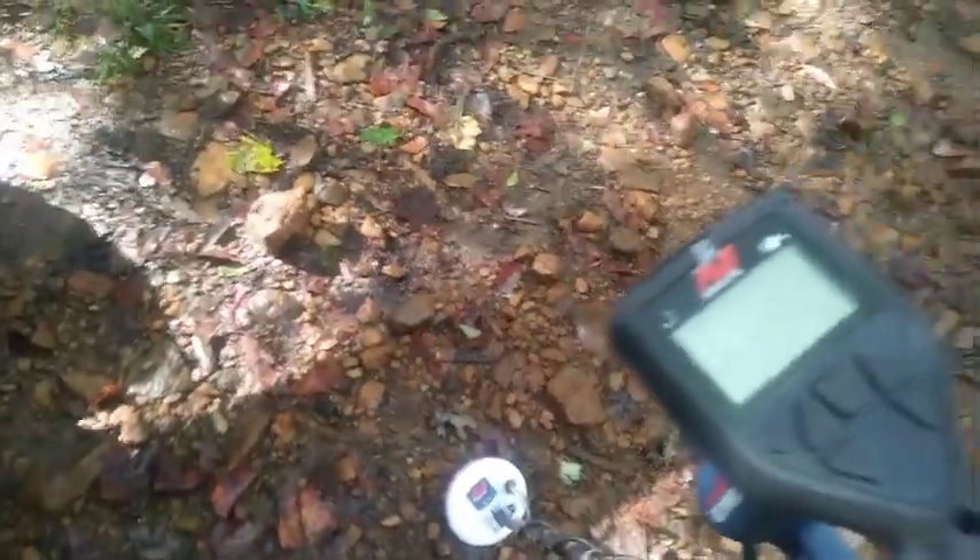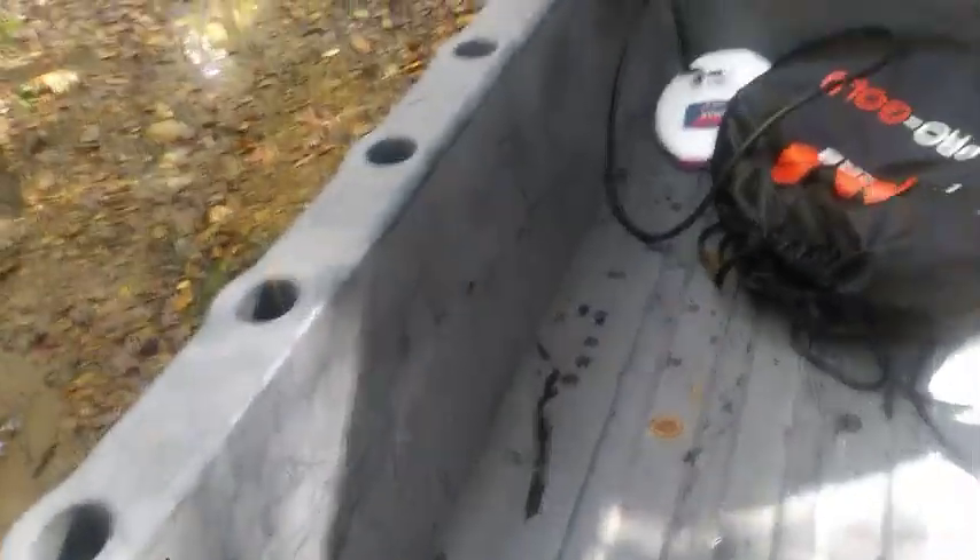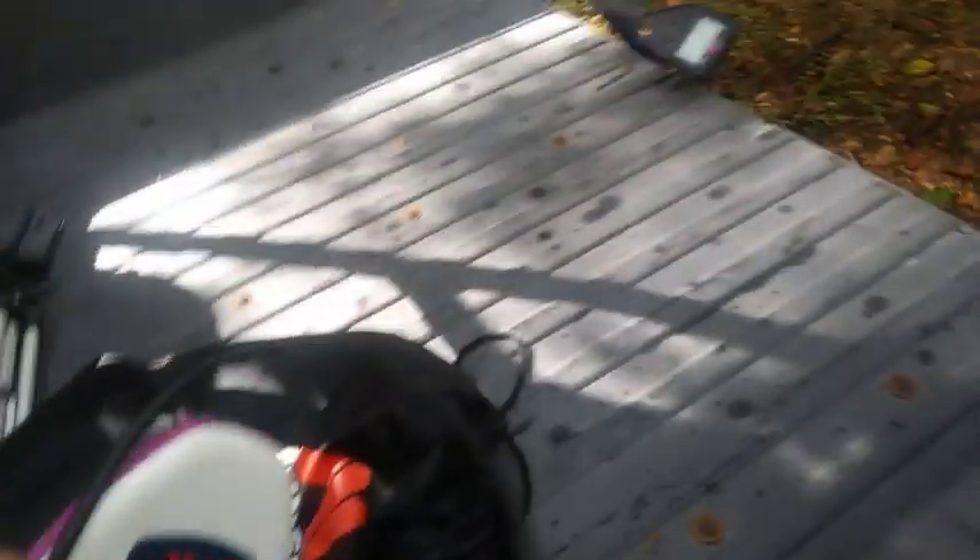Here's what I'm using today: the small coil on the Minelab Gold Monster 1000. I brought the big coil also — I don't know if I'll use it, but I brought it just in case. So I'm going to go ahead and get to going, and I'll bring you back as soon as I get a target.